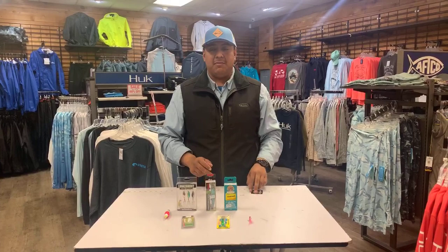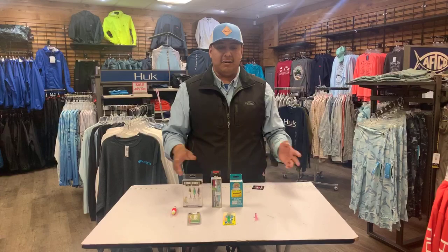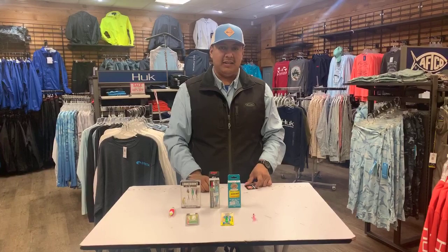It's gonna be myself and a couple other guys talking about our favorite spots and what to use. Make sure you come in-store, check us out. There's also going to be a couple good sales going on that day for combos and lures. Come in, hang out, talk to us — we're gonna talk about all these places and how to get there and fish them. Come in at 1 p.m. and we'll see you here.